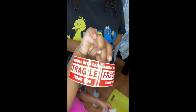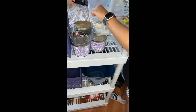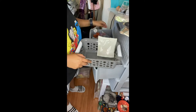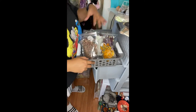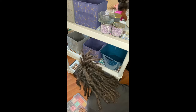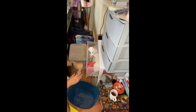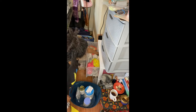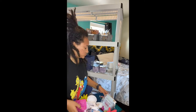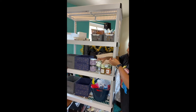My niece kept asking for stickers, so I finally had to just give in and give her a bunch of stickers. Slowly but surely, things started to take shape, and even though some things moved quite a bit during this process, ultimately I was able to find a spot for pretty much everything.